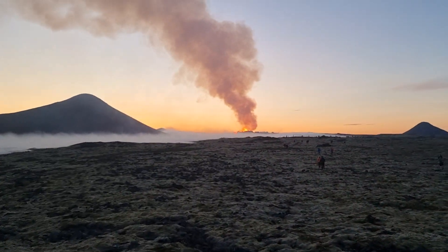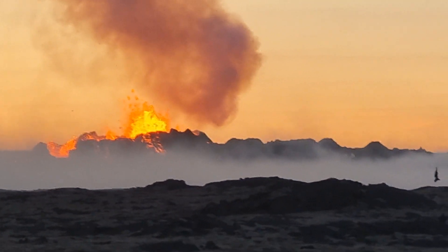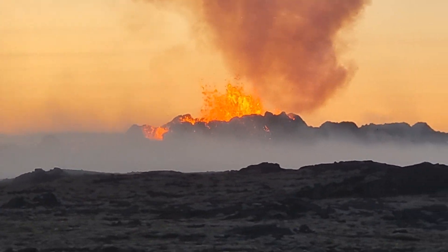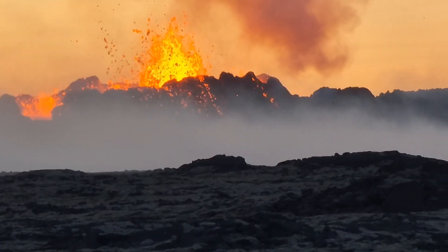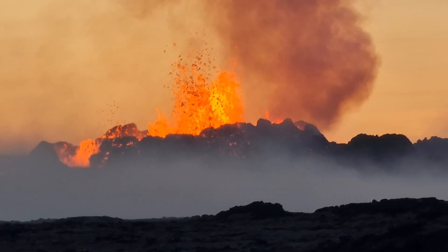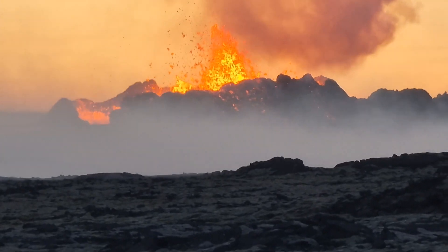Let's take a look at the volcano. As you see, the northern winds of the fissure all went off — now it's concentrated at one spot. You can see it's just at one spot now and it's growing mountain-like, as was the case in Meradal.